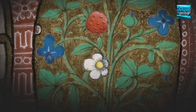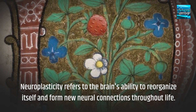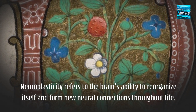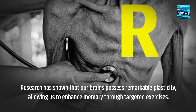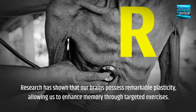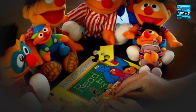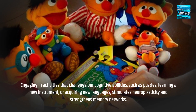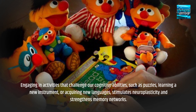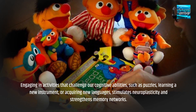Neuroplasticity refers to the brain's ability to reorganize itself and form new neural connections throughout life. Research has shown that our brains possess remarkable plasticity, allowing us to enhance memory through targeted exercises. Engaging in activities that challenge our cognitive abilities — such as puzzles, learning a new instrument, or acquiring new languages — stimulates neuroplasticity and strengthens memory networks.